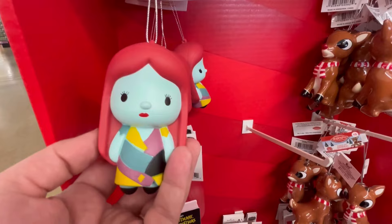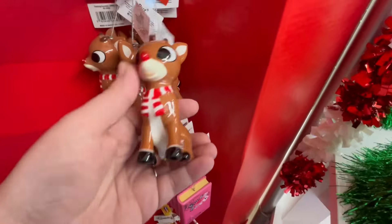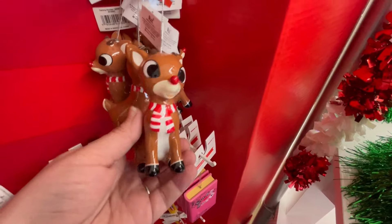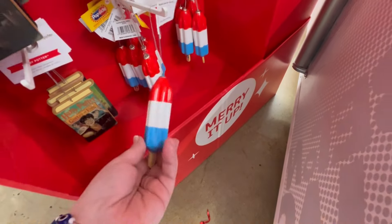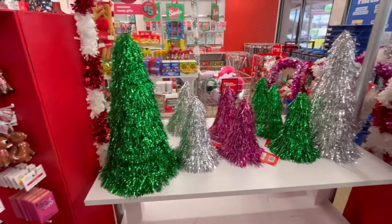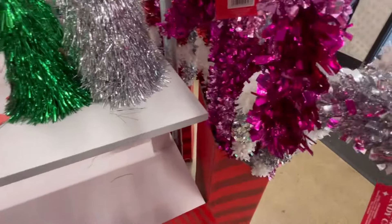Some of these ornaments definitely go on sale after Christmas, so if you're buying them for yourself I'd maybe wait, but if you're buying them as a gift go ahead and get them. Rudolph the Red-Nosed Reindeer is super cute. They also have these Fourth of July popsicle ones — definitely makes me nostalgic for my childhood.